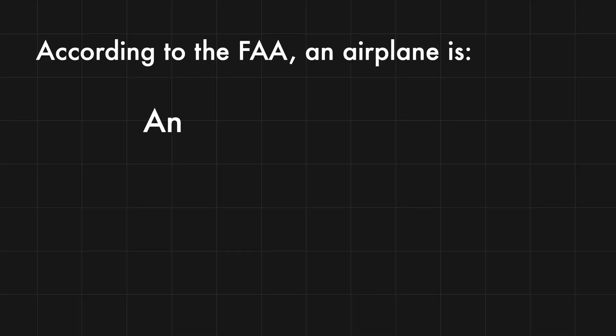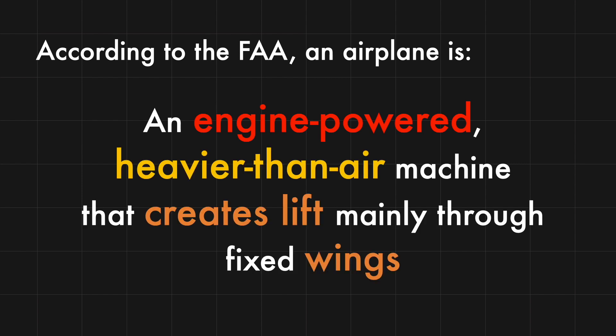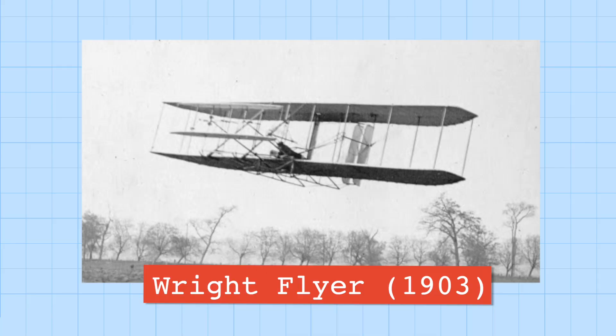Around the 1700s, people discovered that since heated air is less dense than cooled air, if we could capture a mass of heated air and attach some carrying device for humans to it, it would allow us to float up into the sky. Hence, the very first hot air balloon was invented — though it's technically not an aircraft. According to the FAA, every fixed-wing aircraft satisfies three rules: it's an engine-powered, heavier-than-air machine that creates lift mainly through fixed wings. The first actual aircraft in history was the Wright Flyer, back in 1903.